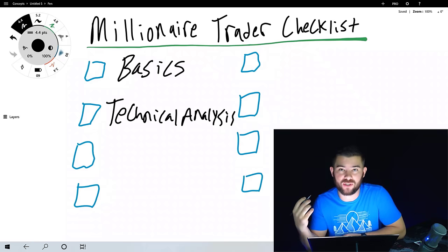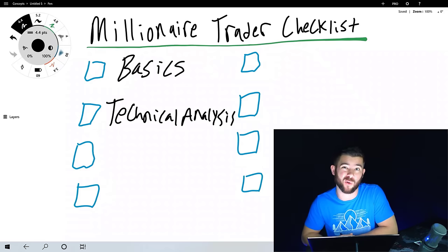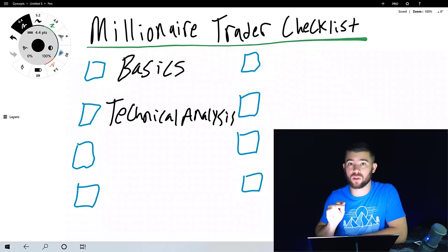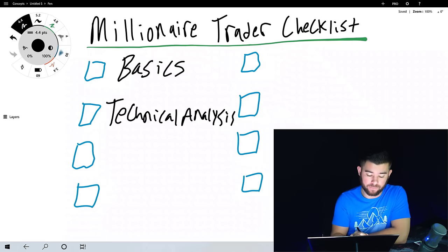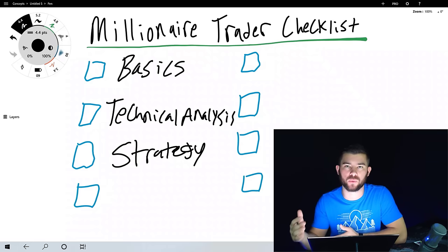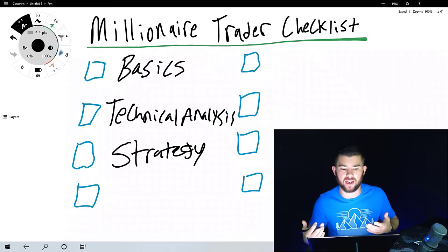We're going to use a combination of these technical factors to create the next step, which is to create or learn a strategy. Earlier in this video I taught an entire strategy that's rules-based and that has provided an edge over the market for me.